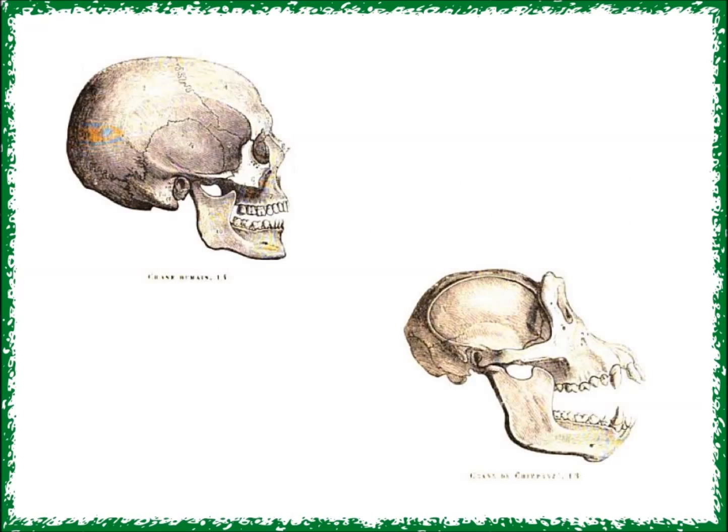Our brains live inside our skulls. Since they have to fit inside, our brains can't get any bigger than our skulls are. Scientists call this a constraint. Human skulls are much bigger than chimpanzee skulls because they have to fit our bigger brains.